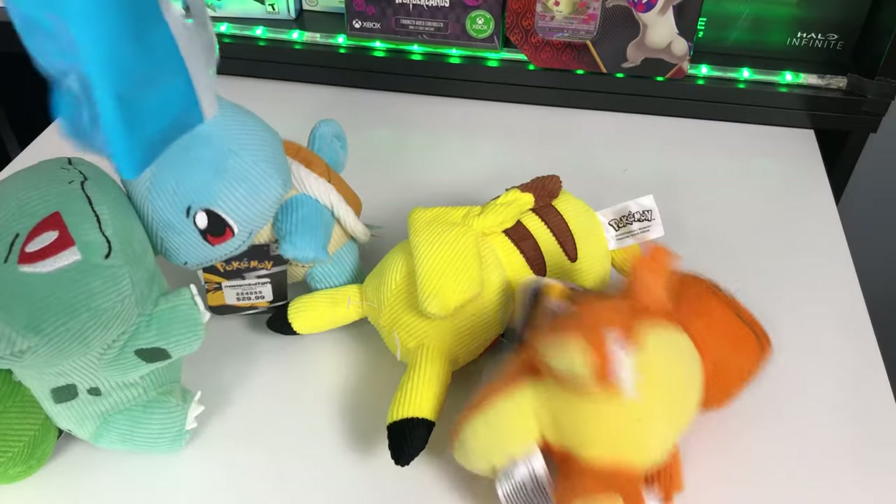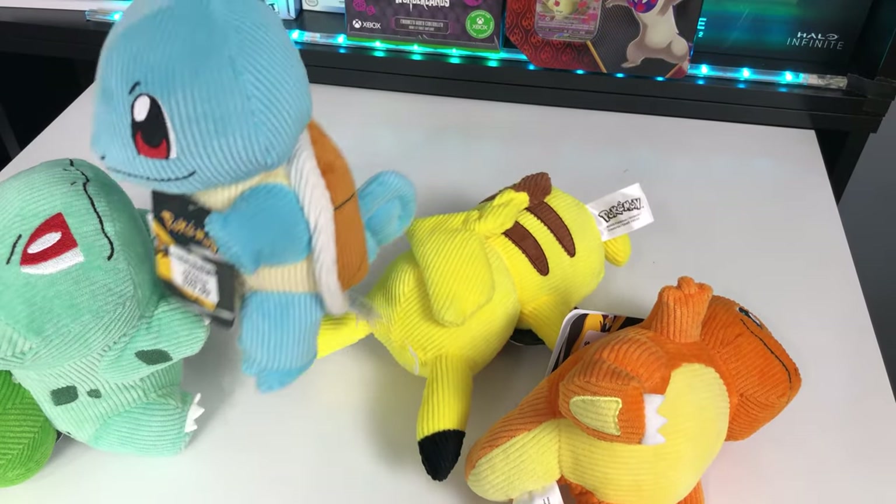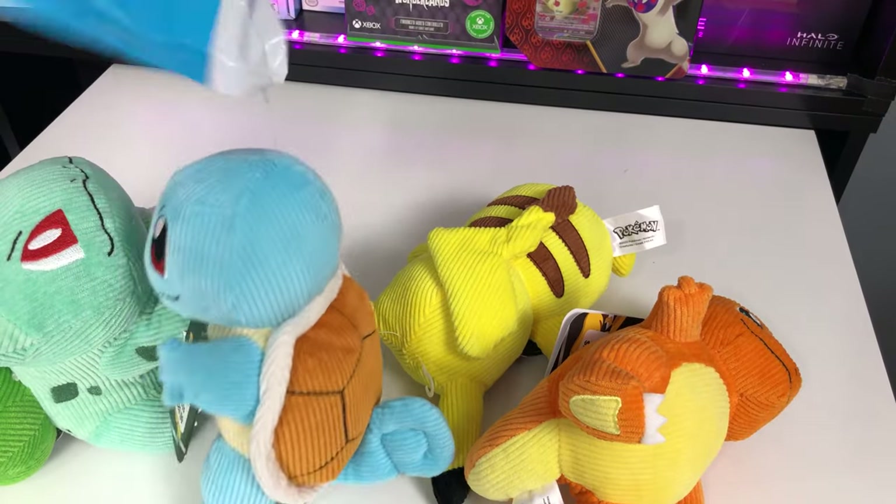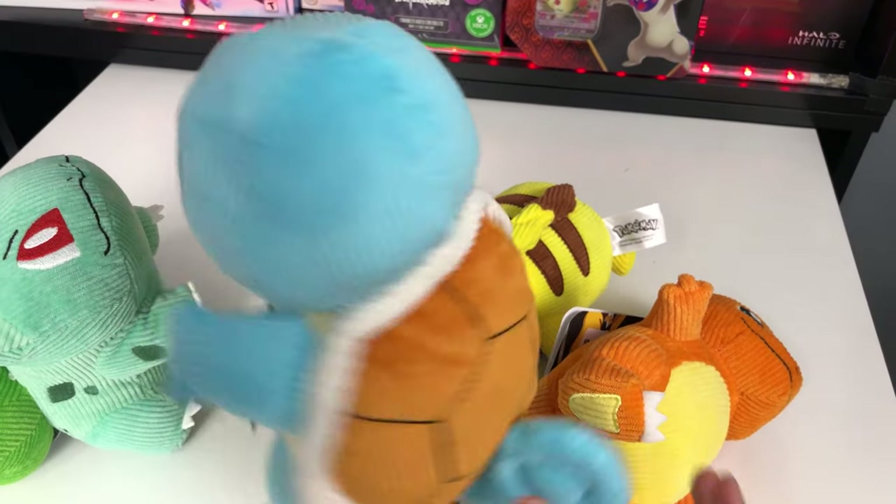So I went to Mastermind Toys today and got myself a whole bunch of Pokemon plush toys. Squirtle, Squirtle, Squirtle — Squirtle seems to be stuck to this bag here. Squirtle!